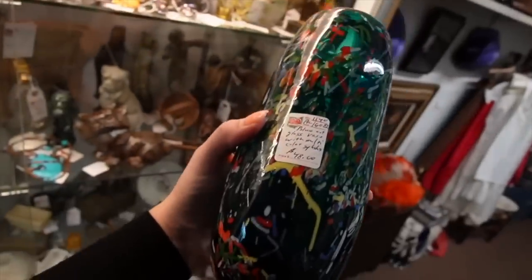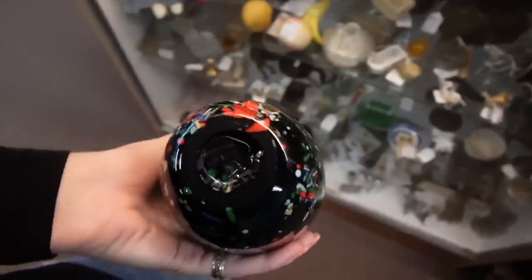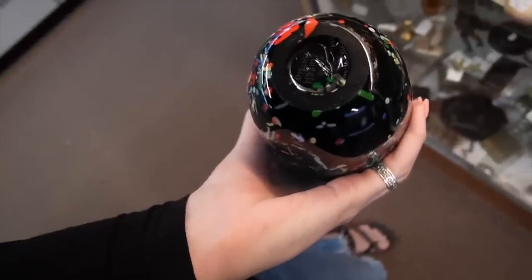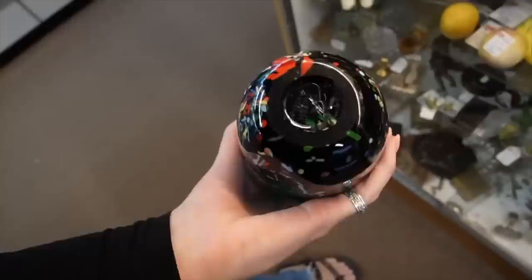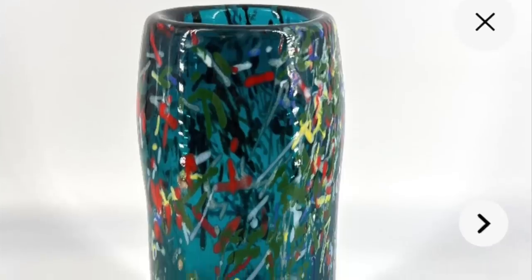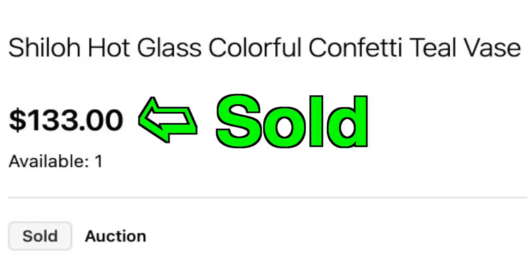I like the looks of this blue art glass vase. It is signed - Shiloh Hot Glass - and there's a signature on there as well, though I can't really make it out. It's $19.91, and $48 on that one. They said it's 10% off anything over $20, so I like that.